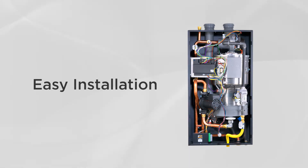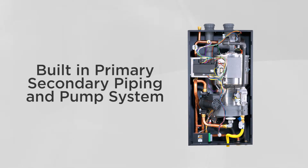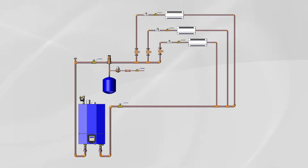Not every heating system is the same, and a boiler piping arrangement that's worked well on one job may not be the best arrangement for all jobs. The VLT takes away any of the near boiler piping concerns. It features a built-in primary-secondary piping and pump system. The water flowing through the boiler is kept constant and is not impacted by the water flowing through the system as zones open and close.